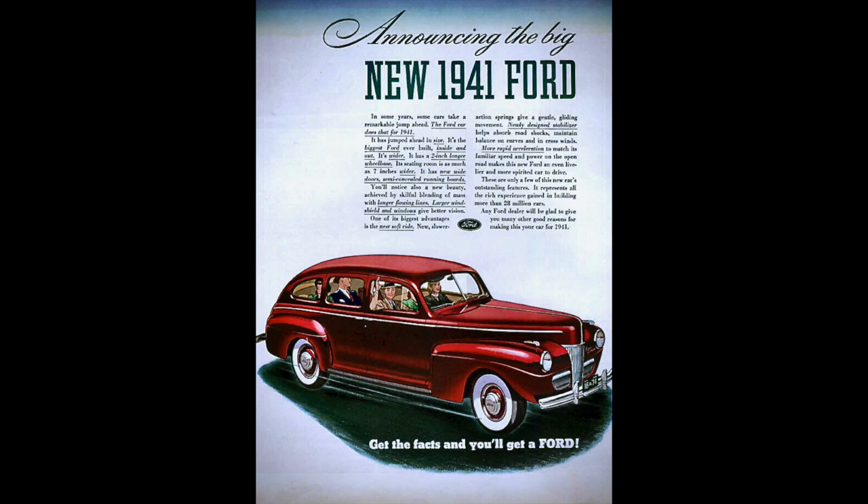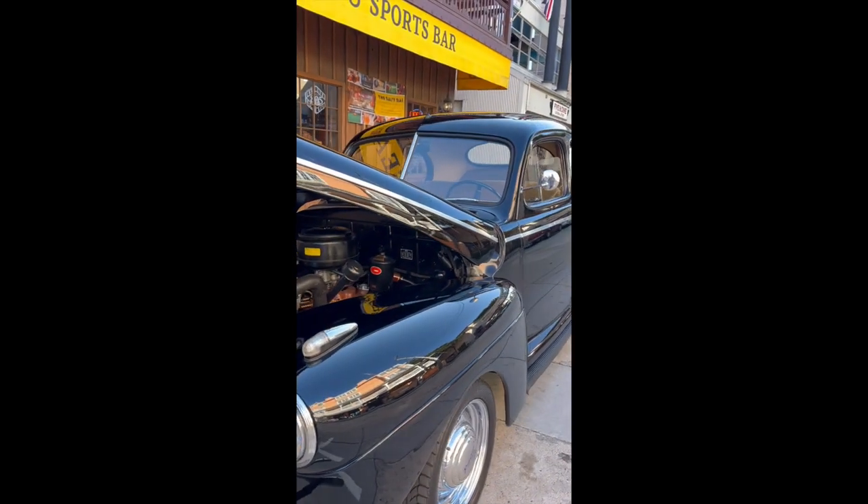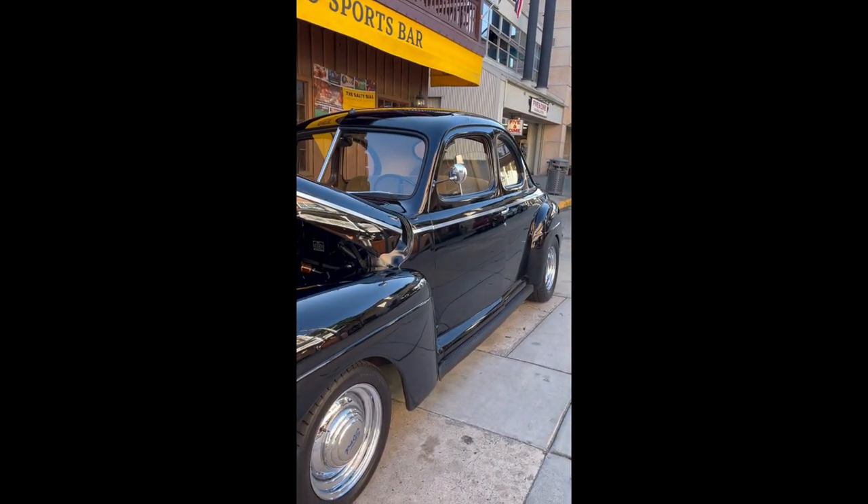Look what I found — this new car. Well, it looked brand new, but it's a 1941 Ford. I believe it's a Super Deluxe Business Coupe.